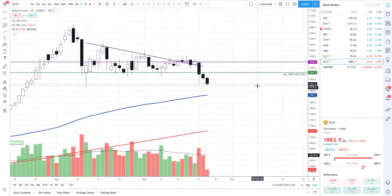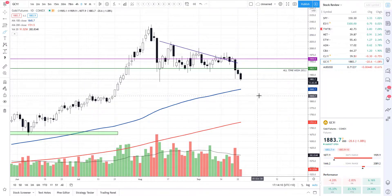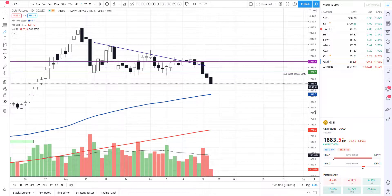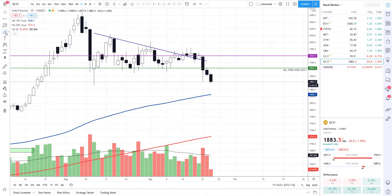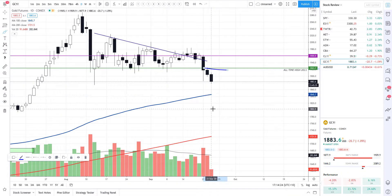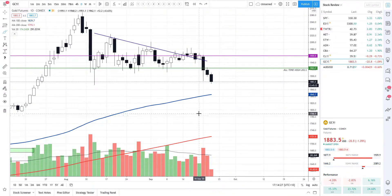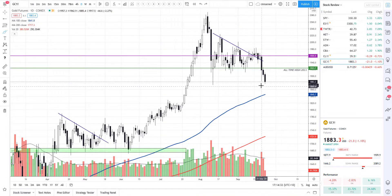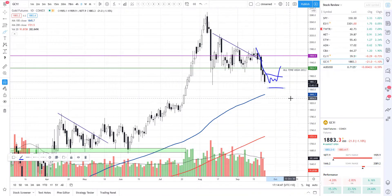Good old gold is pulling back. We did mention we could possibly break lower and come down to the 100 simple moving average - we're getting there. We have a weekly options newsletter trade to go long if we get a break above the recent candle, but by the looks of it we'll most likely be cancelling that trade. However, gold futures do look like we're going to get a little bit of buying pressure coming up very shortly. Do not try to catch the falling knife - let it come down, consolidate, and then look to take the breakout and trade higher.